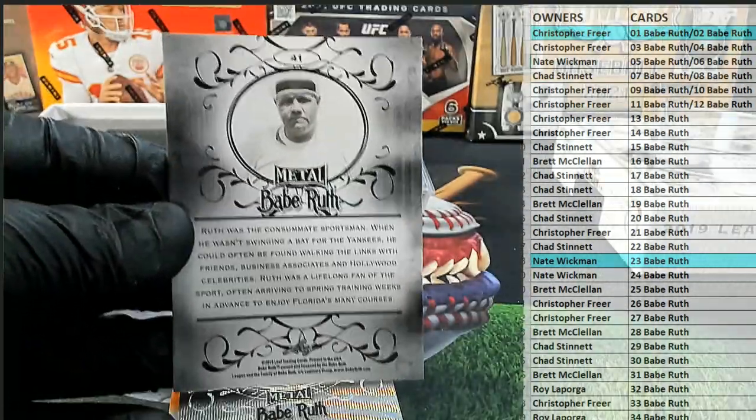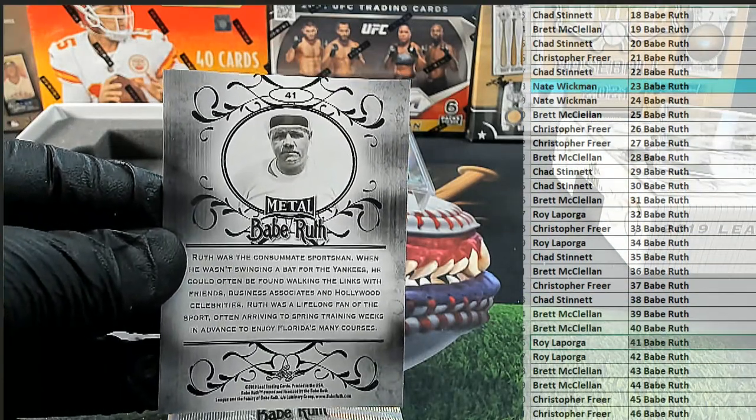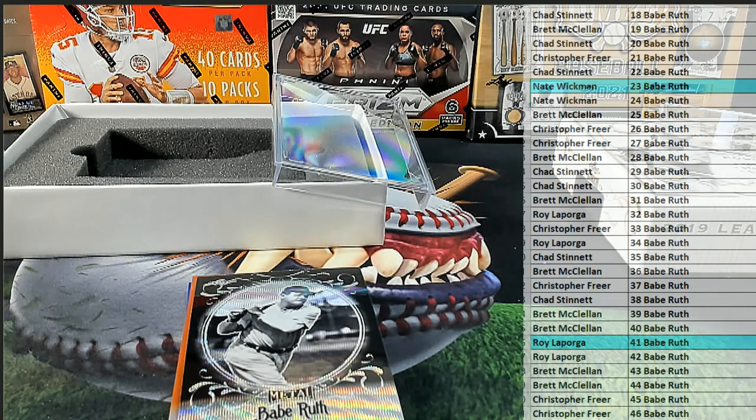Next up, we have card number 41. That's Roy. Roy L., that's coming out to you. Roy L. Outstanding.